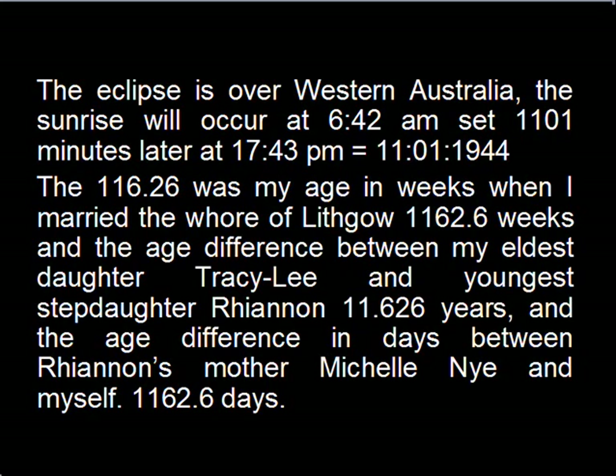This eclipse will occur over Western Australia when the sun will rise at 6:52 a.m. and set 1101 minutes later at 1743. 1101 is Yahweh's rebirth date in 1944, January the 11th. The 116.26 number was Yahweh's age in weeks when he married — 1162.6 weeks old. It's also the age difference in years between Yahweh's oldest daughter and his stepdaughter Rhiannon: 11.62 years, and also the age difference in days between Rhiannon's mother Michelle Nye and himself: 1162.6 days.